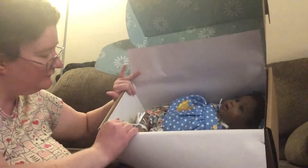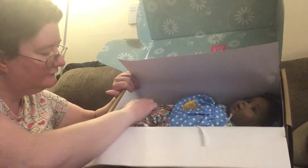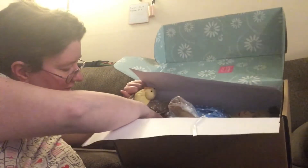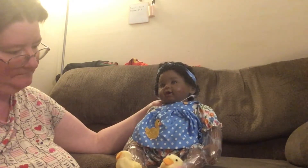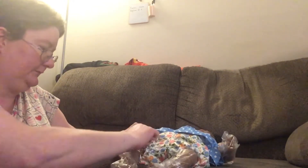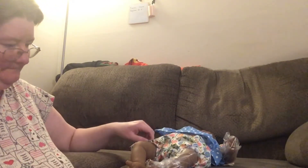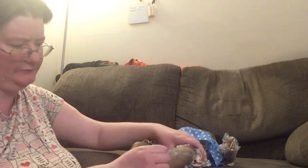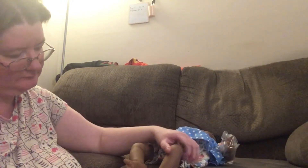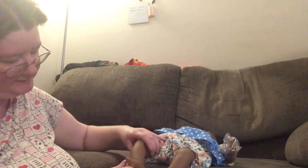Let's get her out of here. Here she is — she's got little slippers. I like the feet; they're not all in a straight line, they're a little crooked, a little bit.